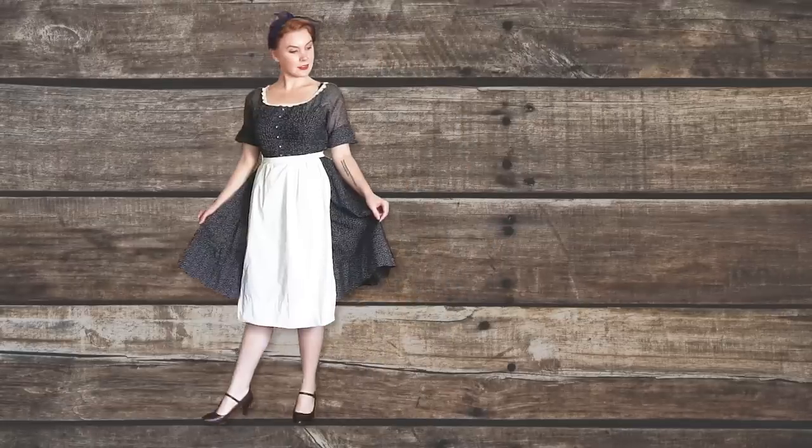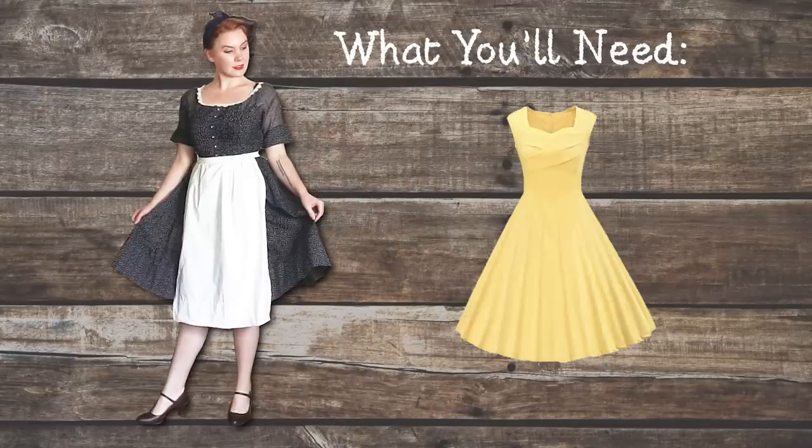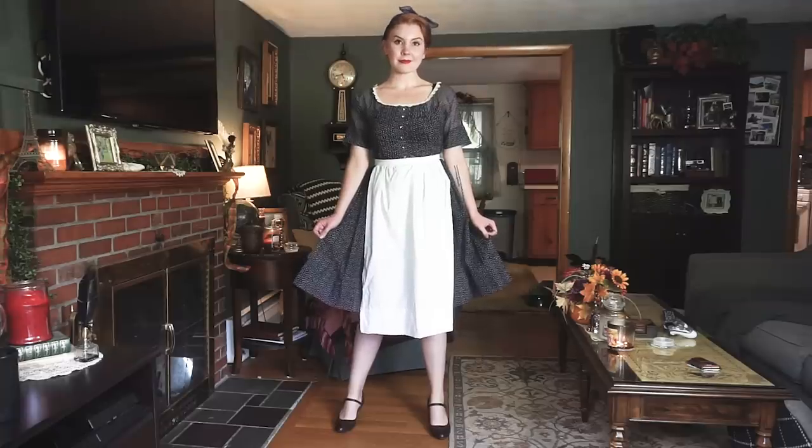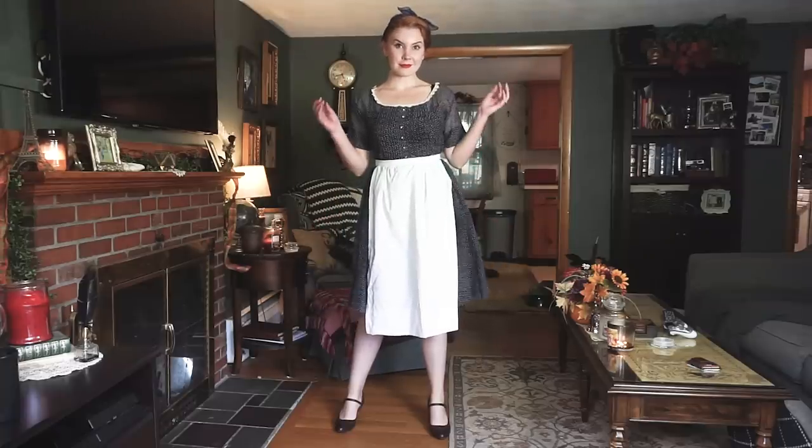For the housewife look, you'll need a retro-inspired dress — which you can get cheap on Amazon, eBay, or vintage reproduction sites like Lindy Bop — a vintage-style little apron, and for shoes, pretty much any heels, but keep an eye out for Mary Janes. A good thing about this costume is it's pretty easy to make it a little creepy.